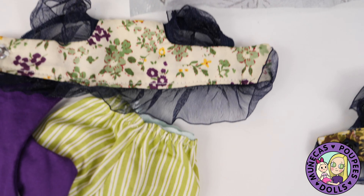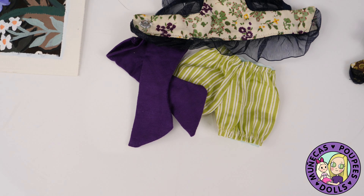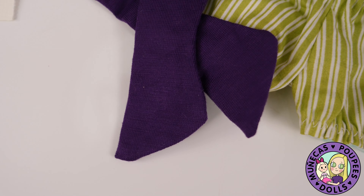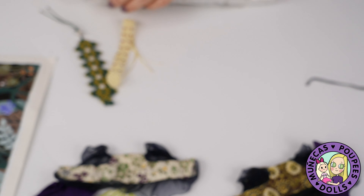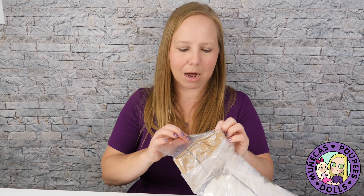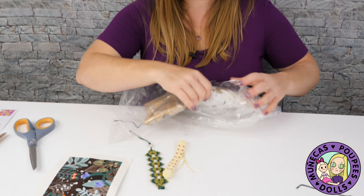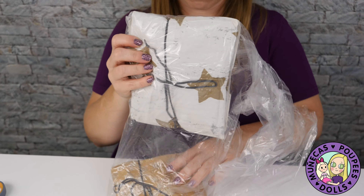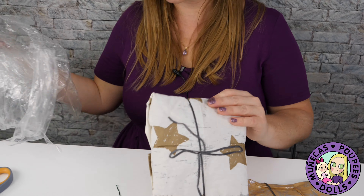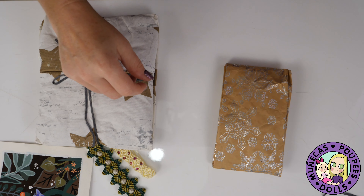Oh, look — a little frilly top, and socks, and a little shorts. These are so cute! What size are these? We've got two — these are gorgeous. Those are precious. I love the little frills on it. I love the fabric choice. I love the purple socks, of course. And I love the frills. This is a really cool accent fabric. I really like that. That's gorgeous. Absolutely beautiful.